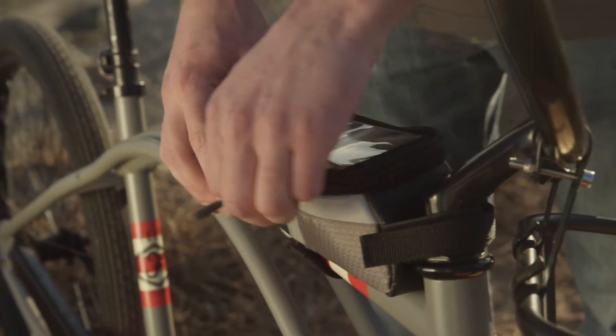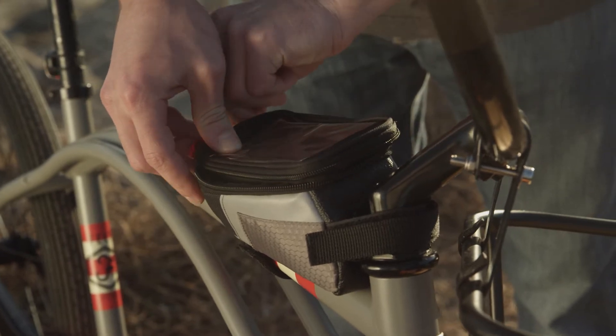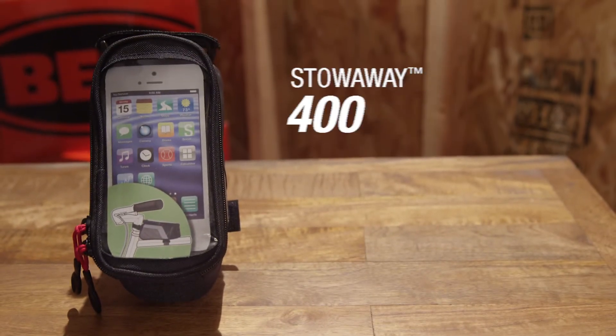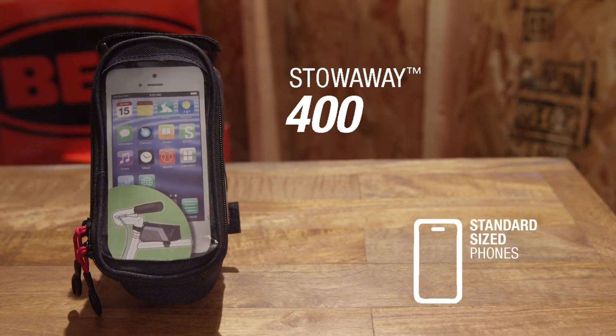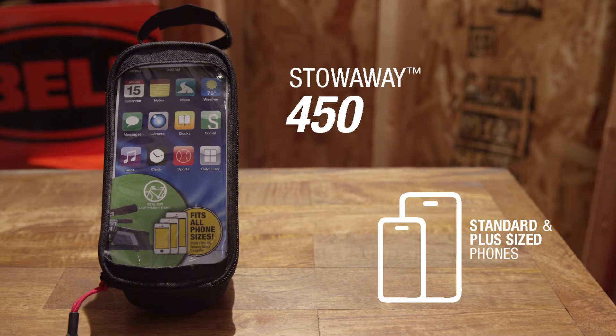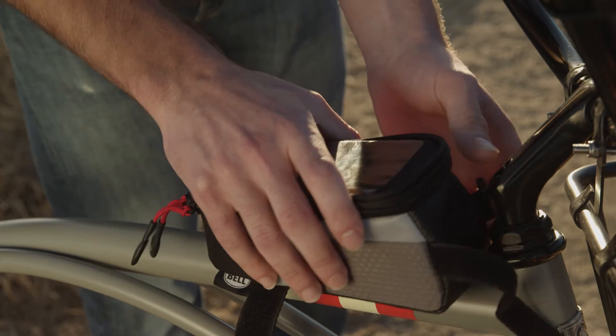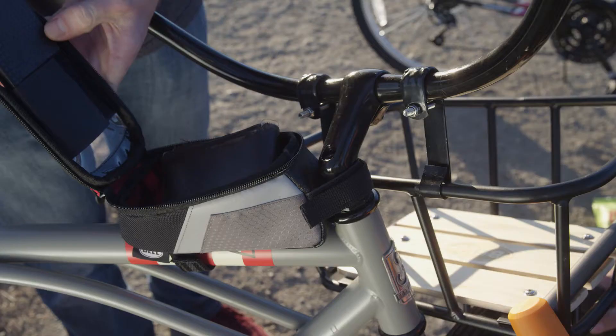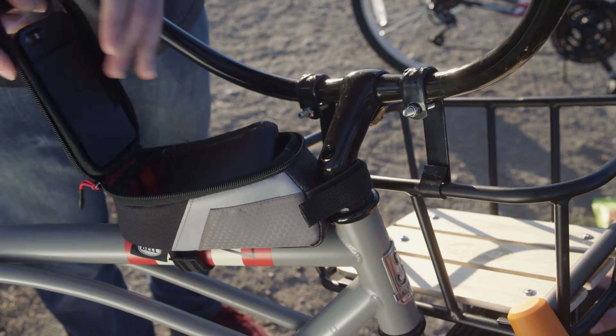Bell's Stowaway 400 and 450 Top Tube bags are ideal for those wanting to keep their phone visible yet protected. Our 400 model fits standard-sized phones like a glove, while our 450 model also accommodates larger, plus-sized phones. Both bags mount easily between the top tube and stem and feature a clear touchscreen-compatible sleeve.